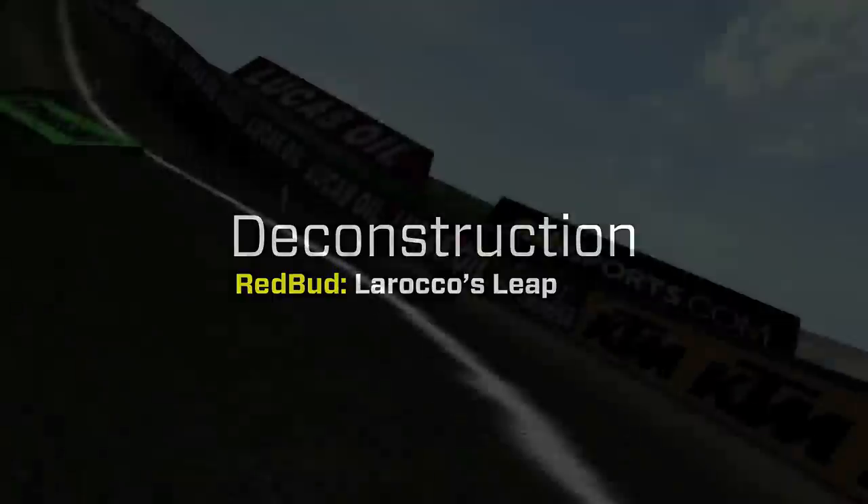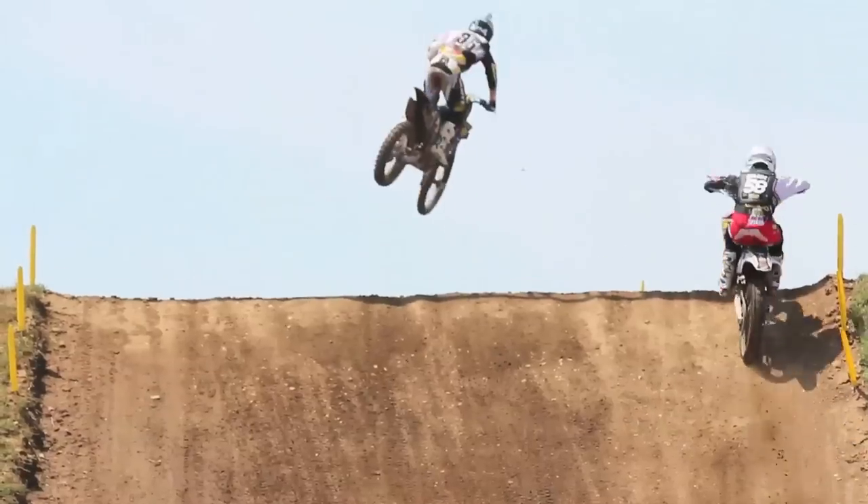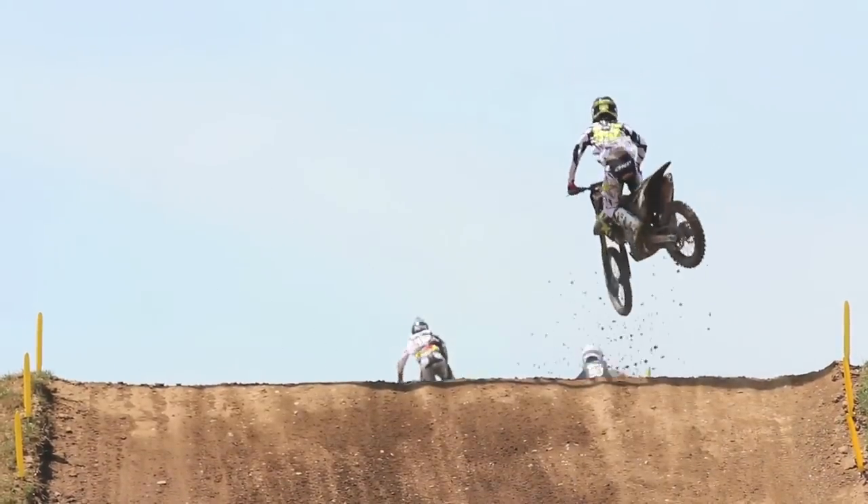Of course, LaRocco's Leap, the signature obstacle — the largest jump on the AMA Motocross Championship circuit here.